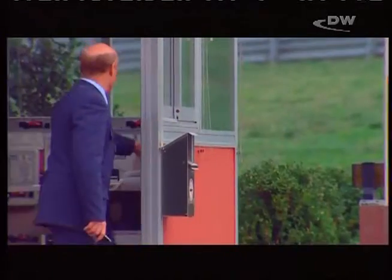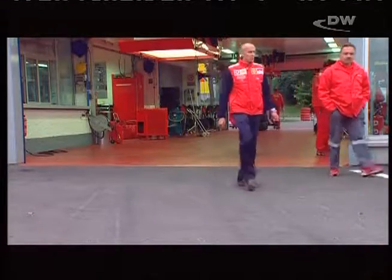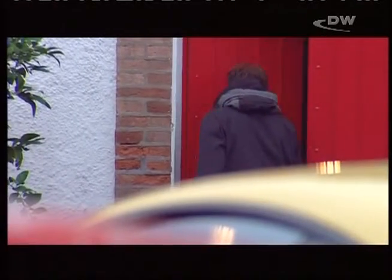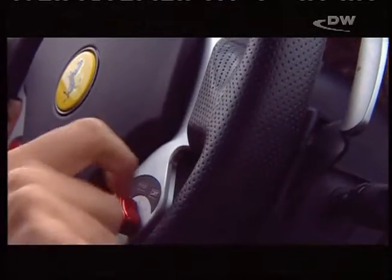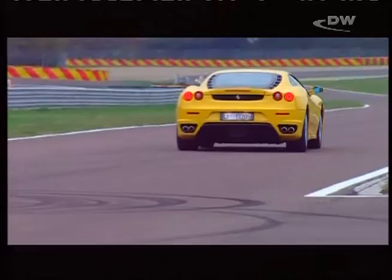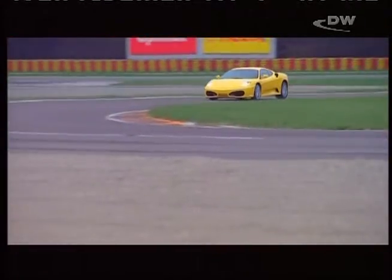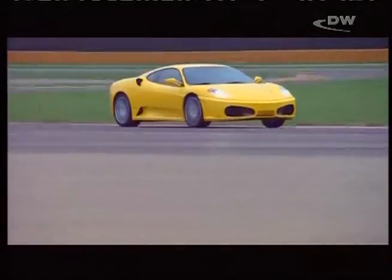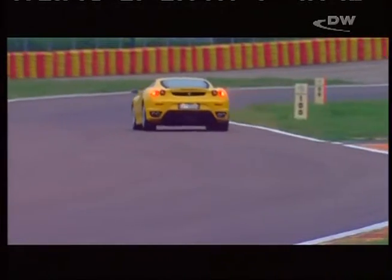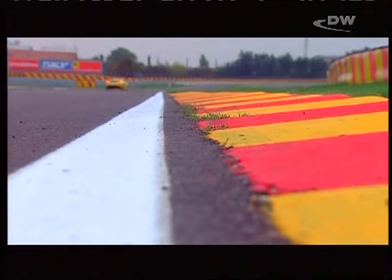Fiorano, the Ferrari test site. The Formula One team is just packing everything together, and test driver Luca Badoer is about to call it a day. The F430 has completed countless test laps and beaten the record lap time of the 360 Modena by three seconds. Whether that will be enough to beat its arch-rival, the Lamborghini Gallardo, remains to be seen. One thing's for sure though — it's tough having to give back a car like the F430.